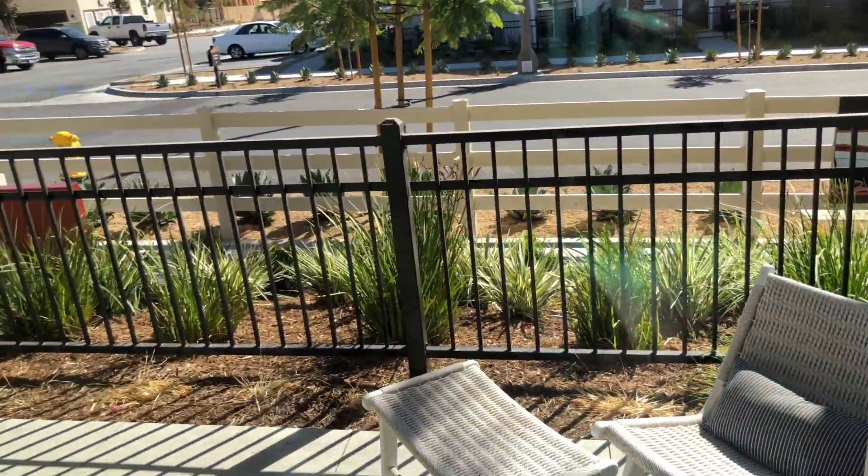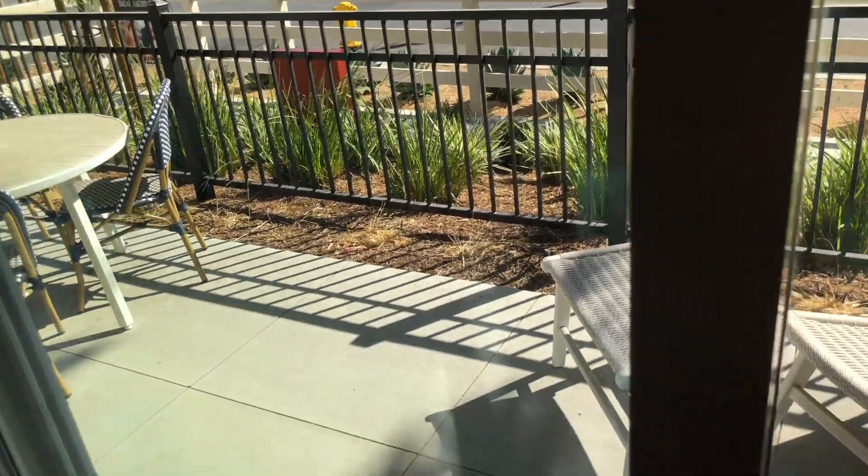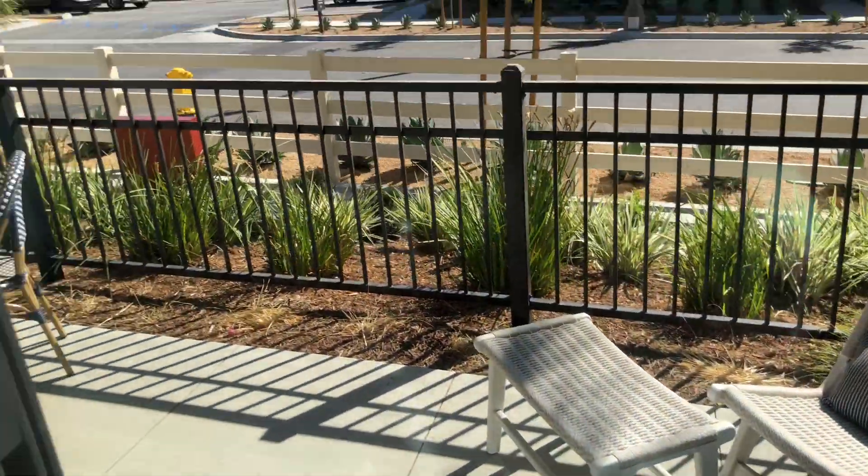And out here is the patio area. So now this is the downstairs open space.